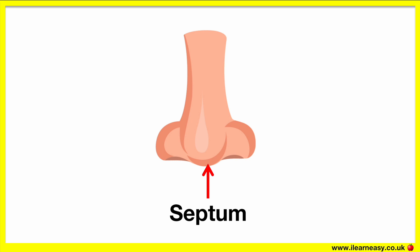The septum is made up of cartilage. Cartilage is a thin piece of skin and bone. If you wiggle your nose you'll be able to move the cartilage around.